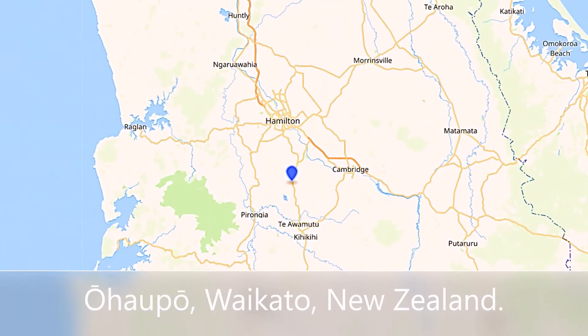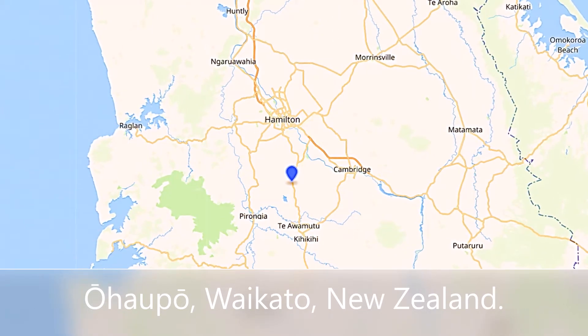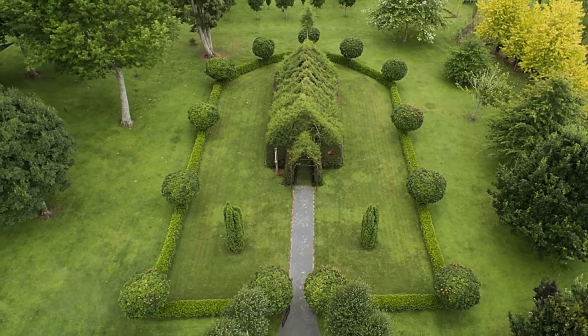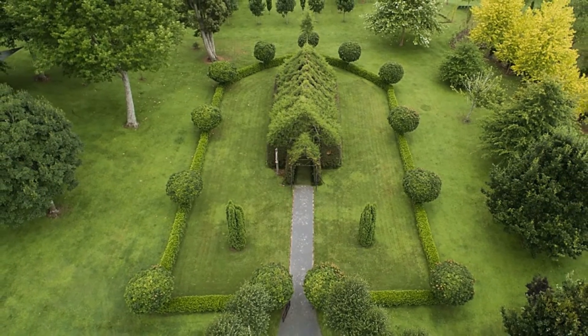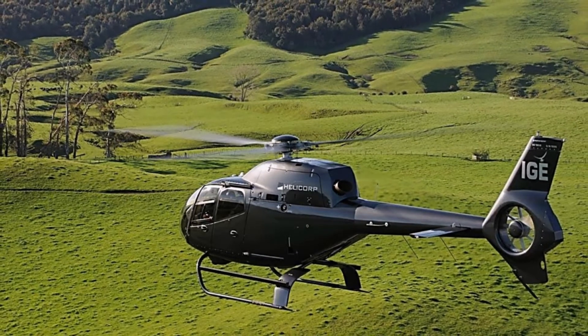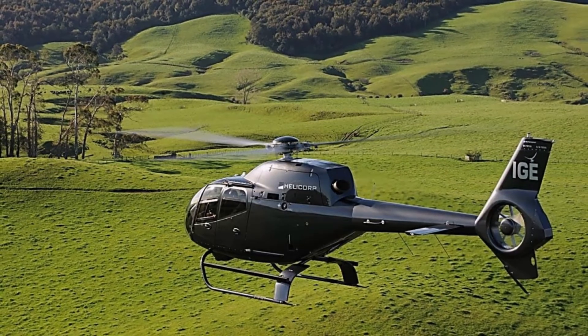The container house is located in the golden triangle of Hamilton, Cambridge, and Te Awamutu, a few minutes from St. Peter's School, Hamilton Airport, Waikato Hospital, and Ohoppo Tree Church and Gardens. A picturesque rural outlook with an appropriate orientation to the north — being in the Southern Hemisphere — has provided the perfect platform for the main house and an elegant cottage.